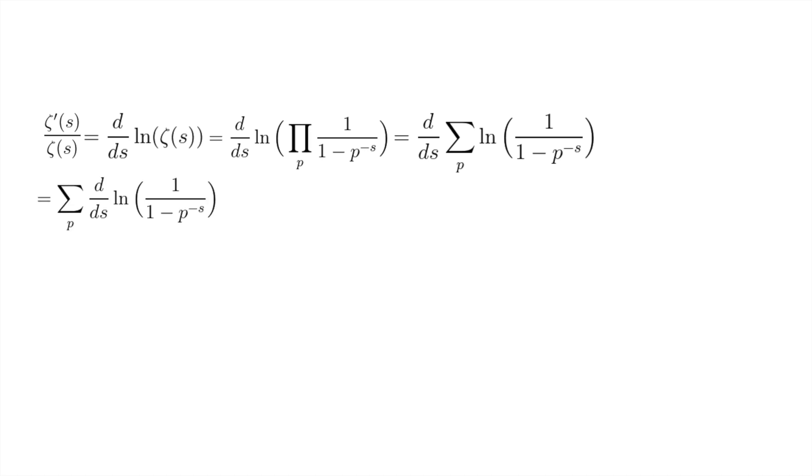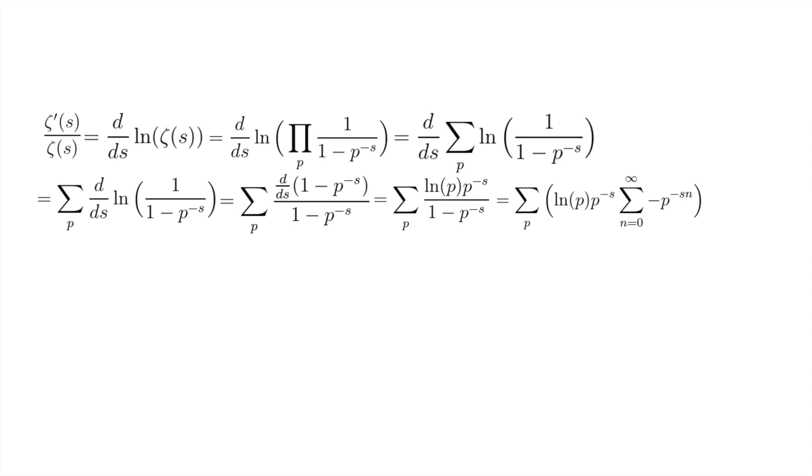Using the chain rule again, this equals d over ds of 1 minus p to the negative s, divided by 1 minus p to the negative s. We can explicitly calculate that d over ds of 1 minus p to the negative s is natural log p times p to the negative s. Then we expand 1 over 1 minus p to the negative s into an infinite geometric series and bring the natural log p times p to the negative s inside.